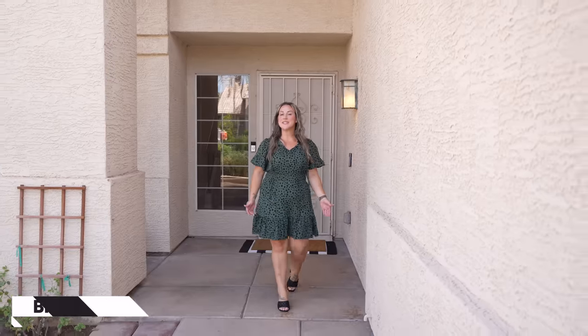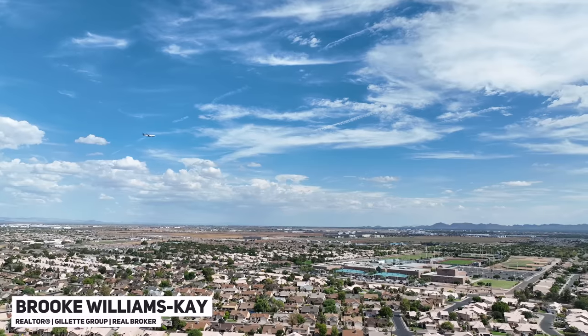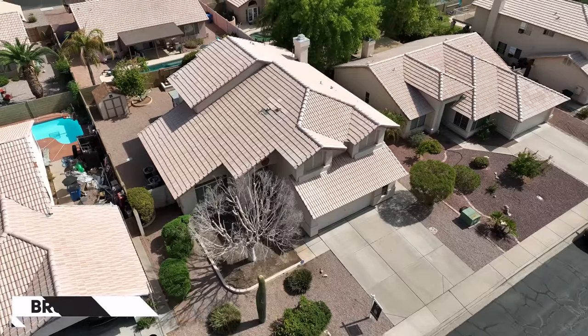Today we are here in one of Arizona's most highly sought-after towns. Welcome to Gilbert, Arizona. Today Brooke and I are going to share with you our newest listing. Welcome to a slice of paradise nestled in the heart of Gilbert, Arizona. Come check out this five-bedroom, three-bathroom home in the highly sought-after community of Towne Meadows.